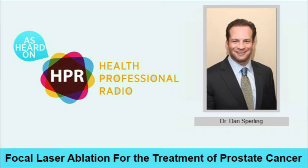Hello and welcome to Health Professional Radio. I'm your host, Neal Howard. Thank you for joining us today. Our guest in studio is Dr. Dan Sperling, Medical Director of the Sperling Prostate Center, and he's here today to discuss focal laser ablation using the blue laser protocol for the treatment of prostate cancer. Welcome to the program, Dr. Sperling. Thank you very much, Neal. It's a pleasure to be here today.